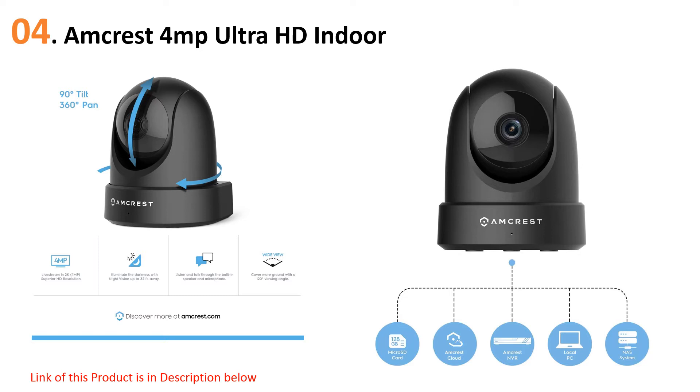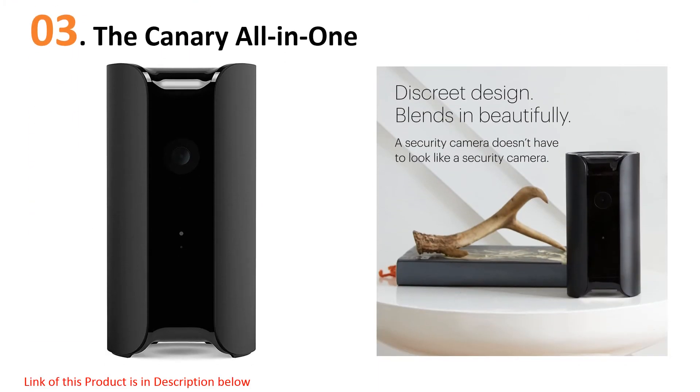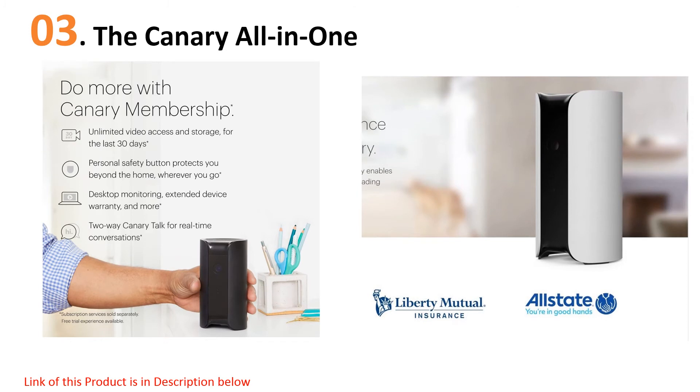Night vision is pretty good, providing a clear picture up to 32 feet, and it is also compatible with Alexa. At number three: the Canary All-in-One. This camera from Canary is small but powerful, and the smart home integration options are the real selling point. It has environmental sensors that monitor air quality, temperature, and humidity, plus plenty of other options for homeowners who want to maximize how smart their home can be. The sharp 1080p picture and 147-degree view gives you a clear idea of what's going on, but the limitations of its night vision are a downside.